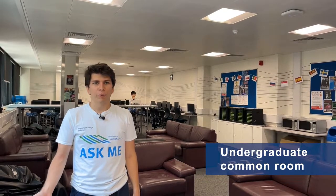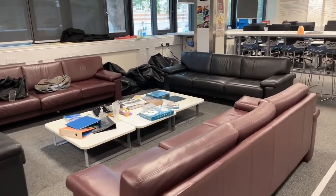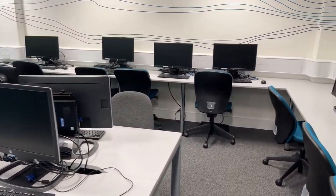This is the undergraduate common room. We have a social area with sofas with a capacity of about 40 people. People come here to hang out and maybe play some board games. There's also a work area at the back with 23 computers — it's a more relaxed environment than the library. People also come here to eat food, either from campus outlets or brought from home.